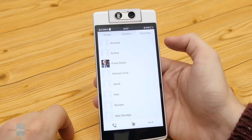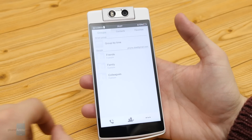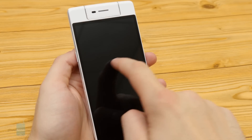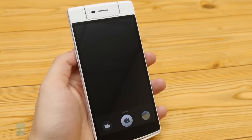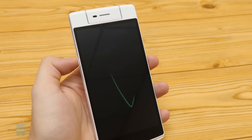Opel's ColorOS comes with a convenient double-tap to wake and double-tap to sleep feature, as well as a number of motion gestures which allow you to directly launch the camera — for example, by drawing an O on the display when the device is asleep — or launching the flashlight, for example.